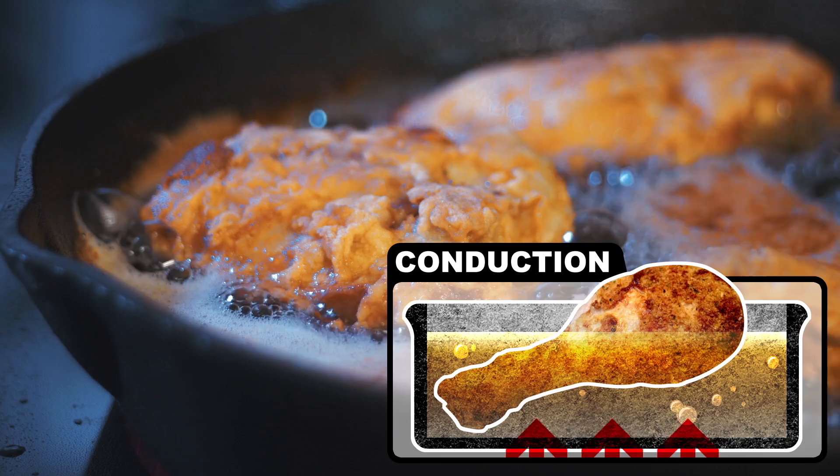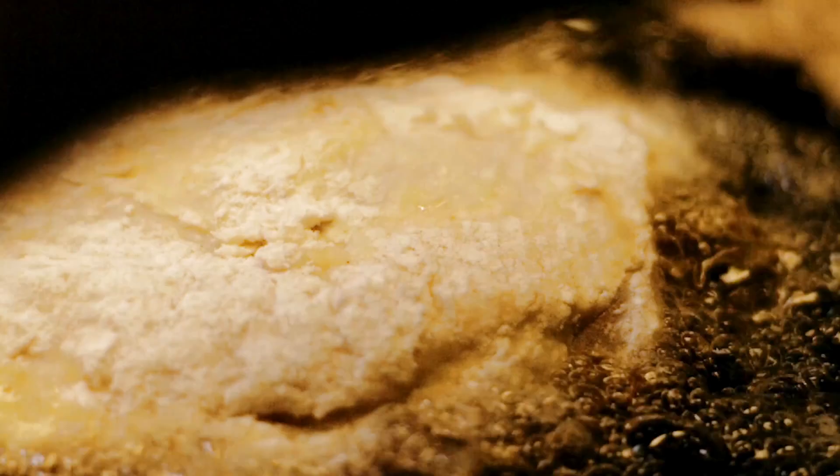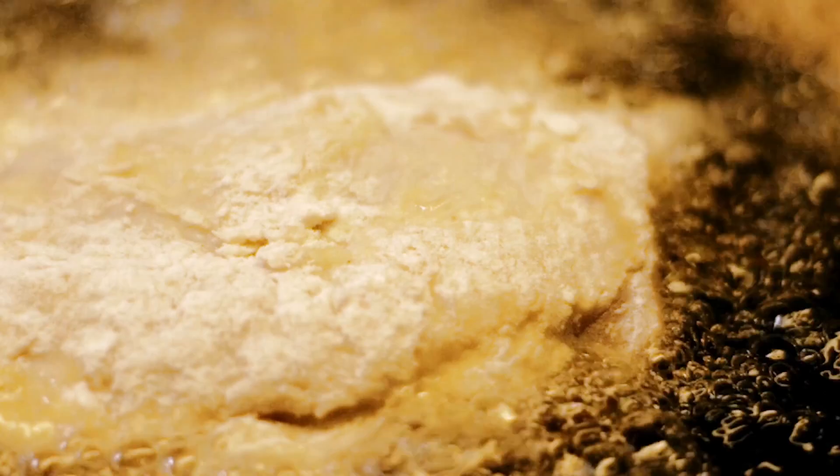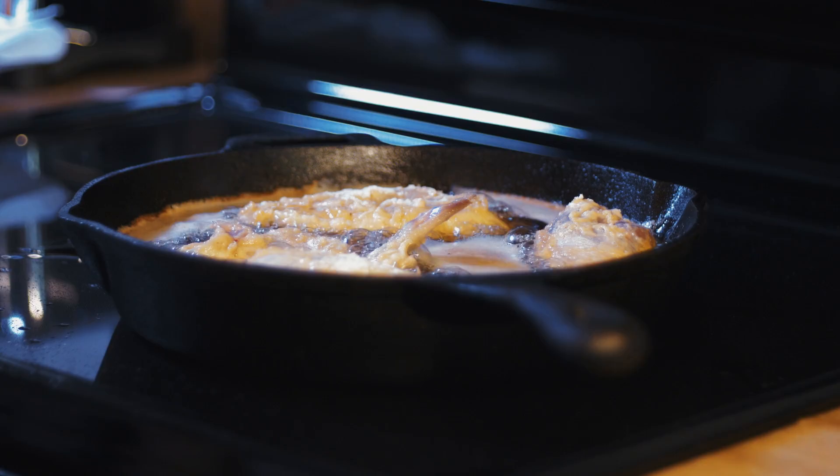After a few seconds, you'll notice a lot of sizzling bubbles at the edge of your meat. Believe it or not, that's not boiling oil — the bubbles are actually made of steam from boiled water leaving the meat. These rapid-fire bubbles create an important steam barrier that blocks the chicken from absorbing too much oil, which helps maintain that crispy crunch. During the sizzling stage, three important chemical processes are underway, each with the power to make or break your country cookout: hydrolysis, oxidation, and polymerization.